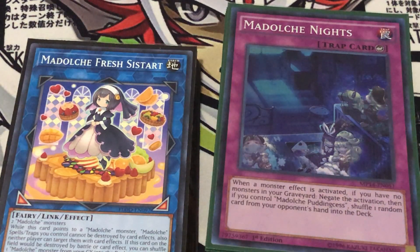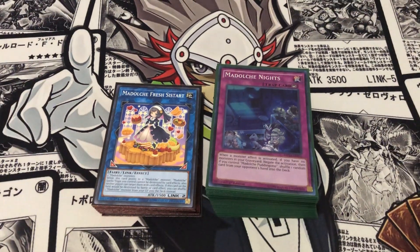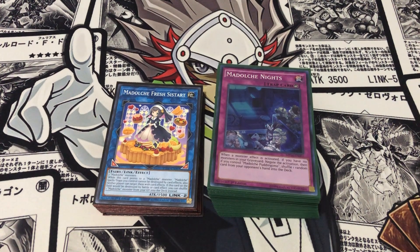That's it for the deck profile. I hope you enjoyed it. This deck is really fun to play and it actually did a really, really good job — obviously, first place at locals. Like, subscribe, vote in the locals poll, all that good stuff. I'll see you next time.